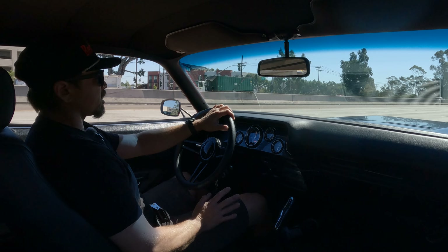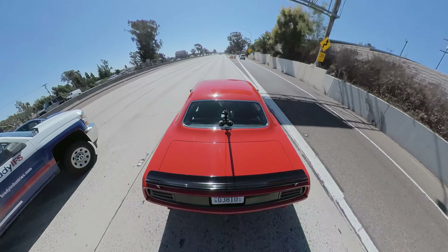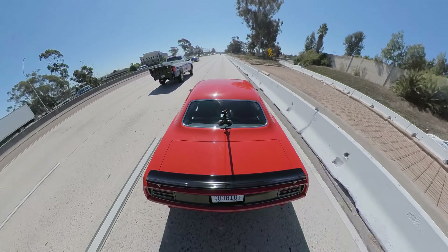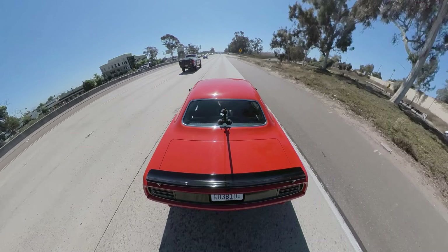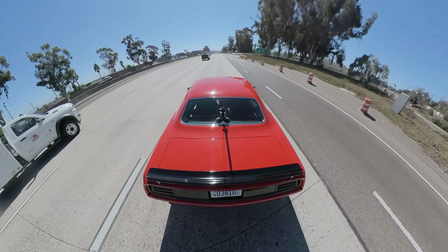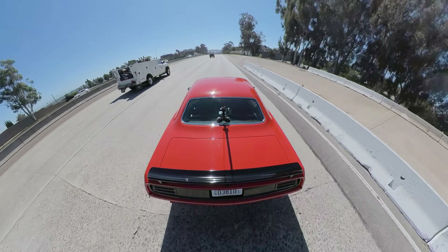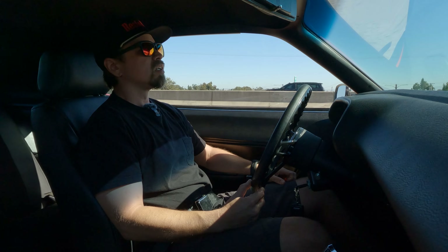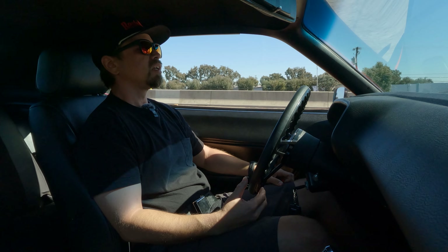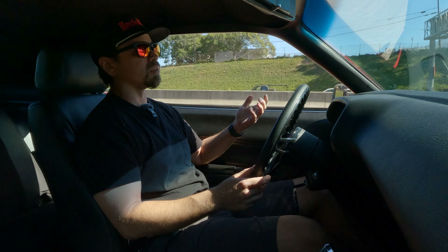This car has an Aldan-type tubular front end, which gets rid of the K-member and the torsion bars. It's got a tubular front end with coilovers on the front, Wilwood disc brakes, and the rack and pinion. That makes it handle really nicely — it's basically like a modern car. Better alignment, better geometry characteristics. You can just cruise this car on the freeway one-handed, no problem.